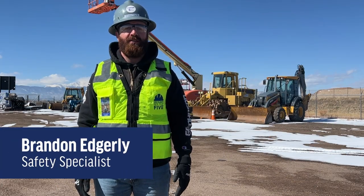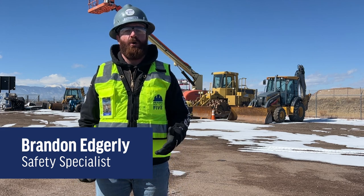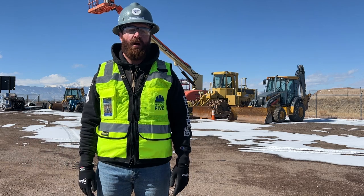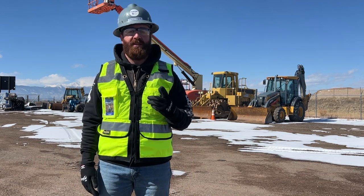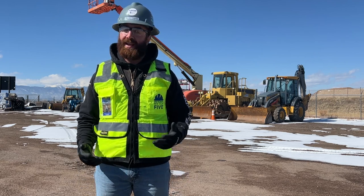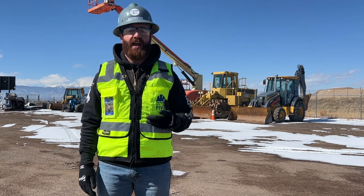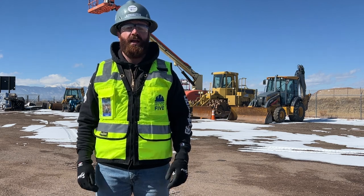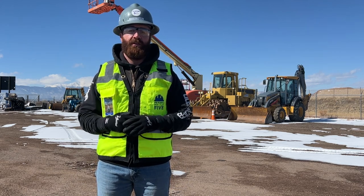Hi everyone, I'm Brandon Edgerly, Safety Specialist, and in today's video we're going to talk about blind spots that occur within and around heavy equipment. On almost all of our jobs we have at least one piece of heavy equipment, but many of us haven't sat in the cab to actually get an understanding of what the operator can or cannot see, and that's exactly what we're going to do today. We're going to take a look at a front end loader, a skid steer, and a telescoping boom forklift. Let's go check it out.